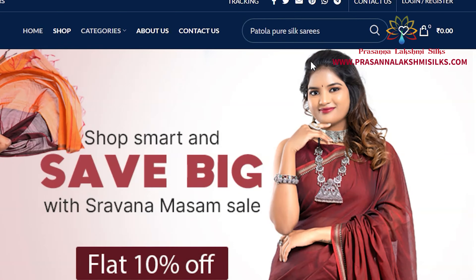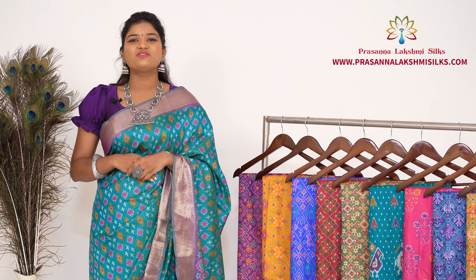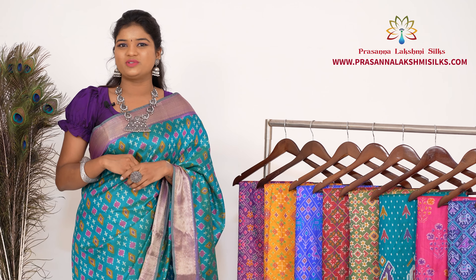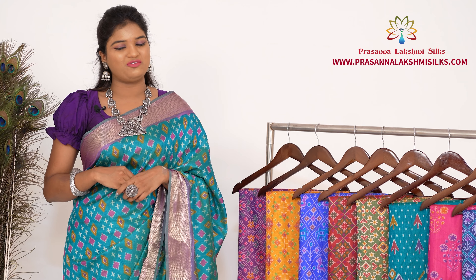My website is www.PrasenLakshmiCells.com. For more updates, follow our Instagram and Facebook pages, Prasen Lakshmi Cells. Subscribe to our YouTube channel, Prasen Lakshmi Cells. We have international shipping available and free shipping within India.